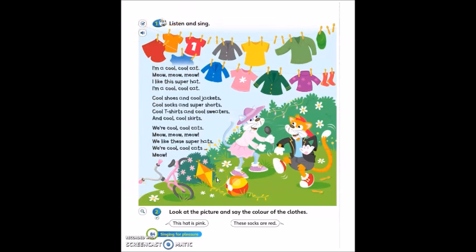After listening to the song, in exercise 2, it says: look at the picture and say the color of the clothes. Look at the cats and their clothes. For example, look at this hat — this hat is pink. And look at the skirt. What color is it?